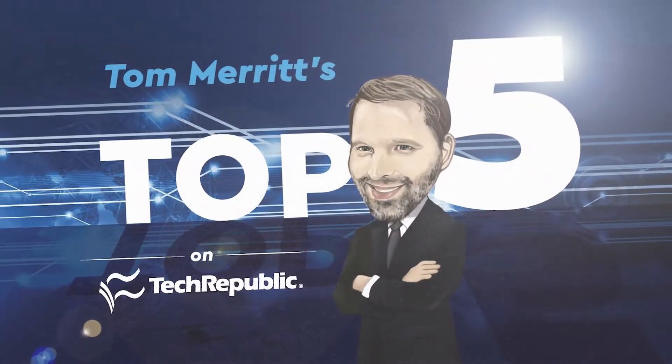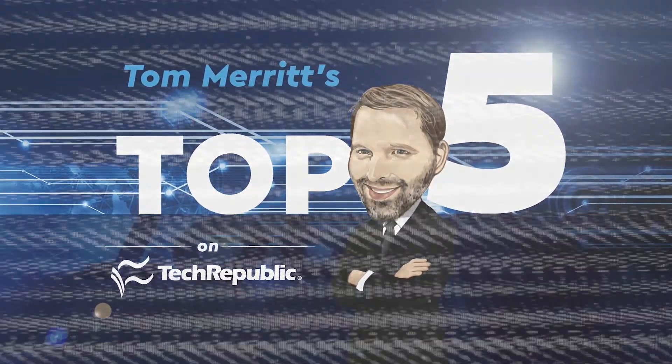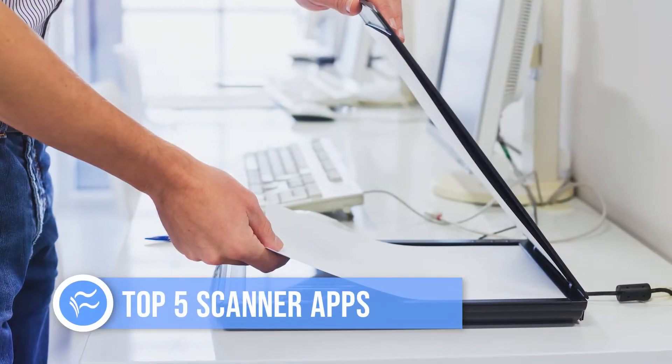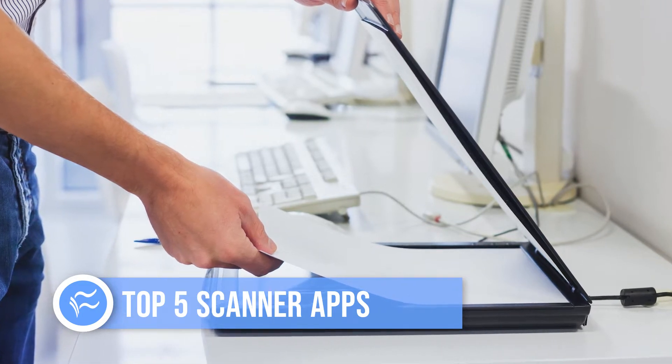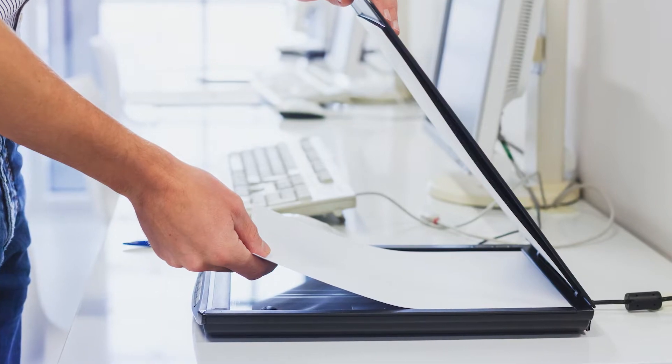I'm Tom Merritt for TechRepublic. Whether you're filing paperwork for a mortgage, your taxes, or some other Byzantine legal thing that involves reams of paper, you might need a scanner. And these days, you don't need a flatbed machine — you can just use your phone. Here are five scanner apps.